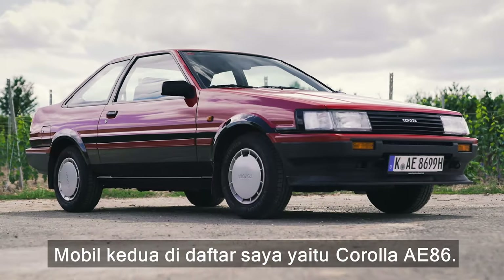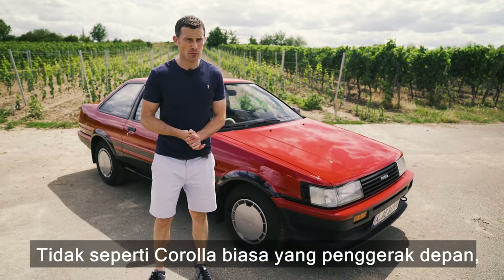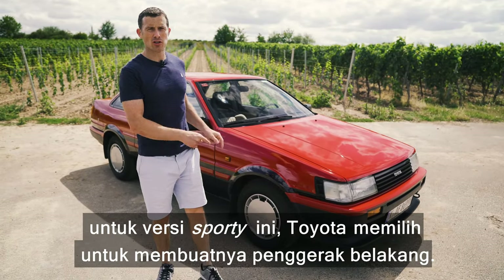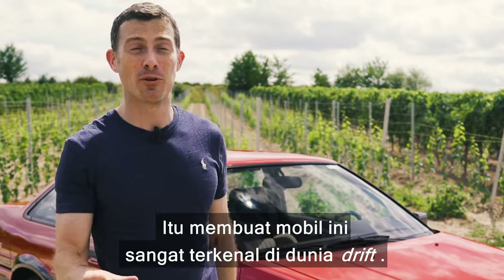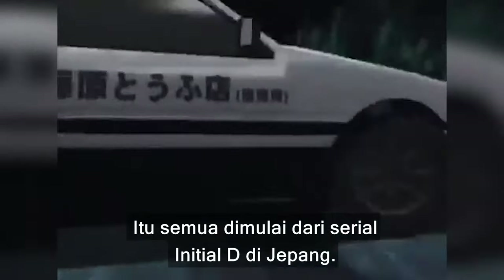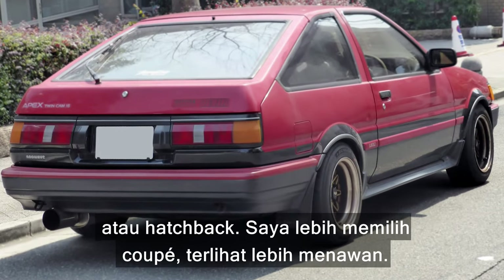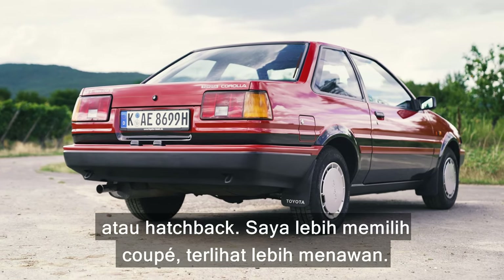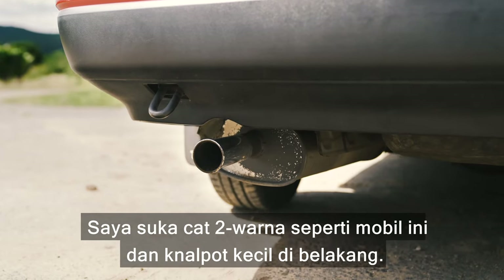The second car on my list is the Corolla AE86. Unlike the normal Corolla which was front-wheel drive, for this sporty version Toyota decided to make it rear-wheel drive. That made it really popular with drifters, and it also starred in the Initial D manga comic series in Japan. You can get it as a coupe — this one — or as a hatchback; personally I prefer the coupe.